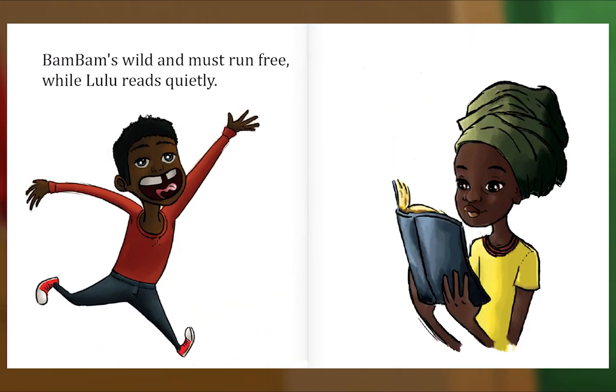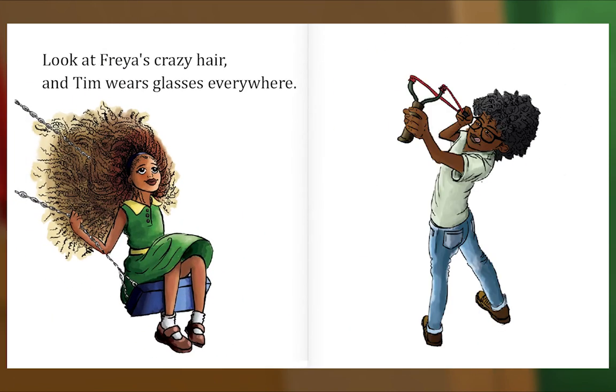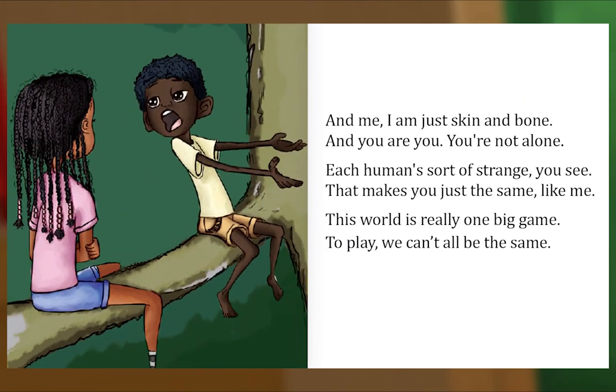Bam Bam's wild and must run free, while Lulu reads quietly. Look at Freya's crazy hair, and Tim wears glasses everywhere. And me, I am just skin and bone. And you are you — you're not alone. Each human's sort of strange, you see — that makes you just the same like me. This world is really one big game; to play, we can't all be the same.